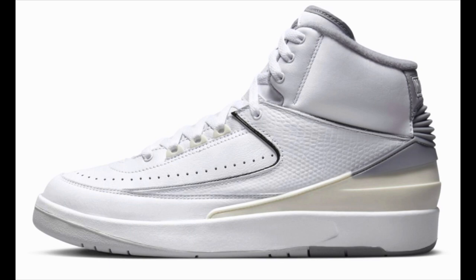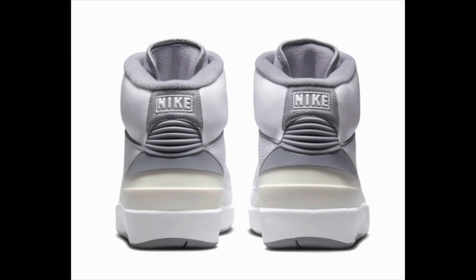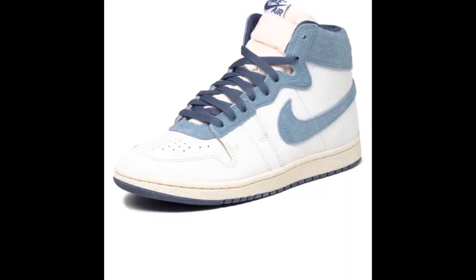Also releasing May 6th, we have the Air Jordan 2 Cement Gray, costing $175. This is a very simple sneaker — just a white colorway with hits of gray and black — but it's clean in my opinion. Let me know in the comment section below if you're going after these.